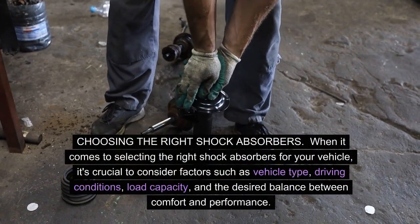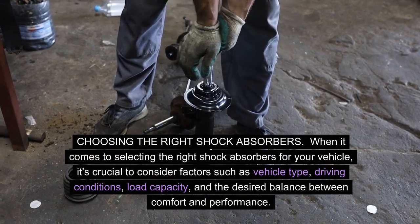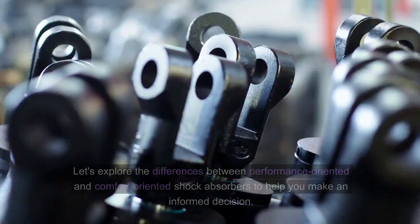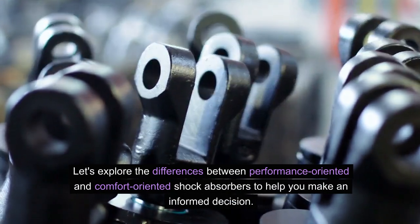Choosing the right shock absorbers. When it comes to selecting the right shock absorbers for your vehicle, it's crucial to consider factors such as vehicle type, driving conditions, load capacity, and the desired balance between comfort and performance. Let's explore the differences between performance-oriented and comfort-oriented shock absorbers to help you make an informed decision.